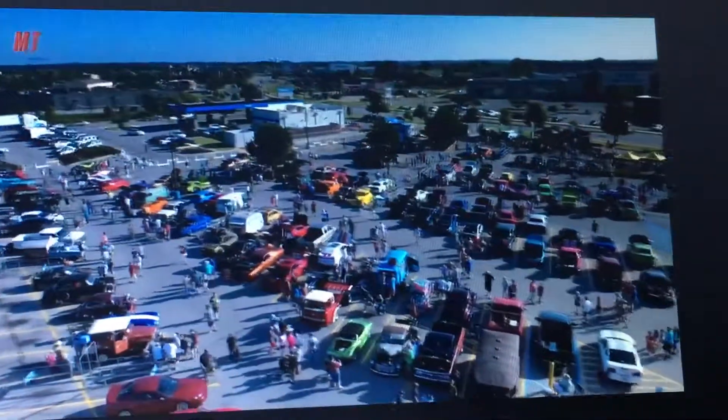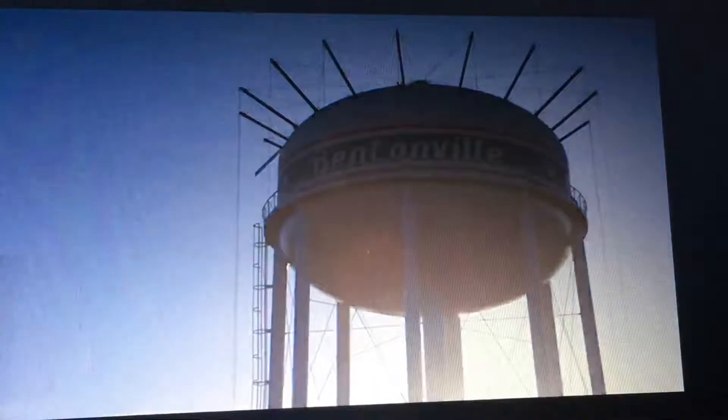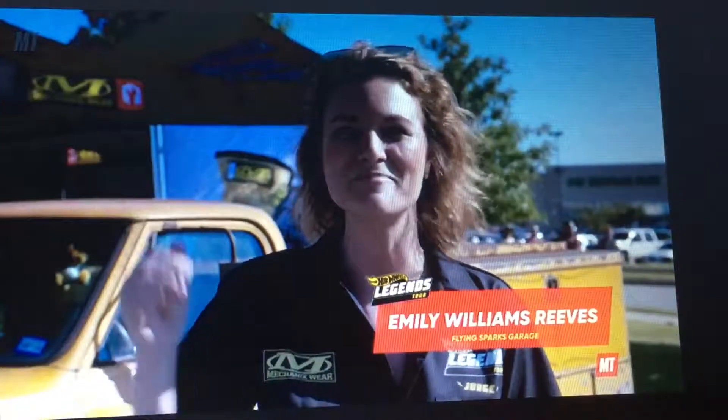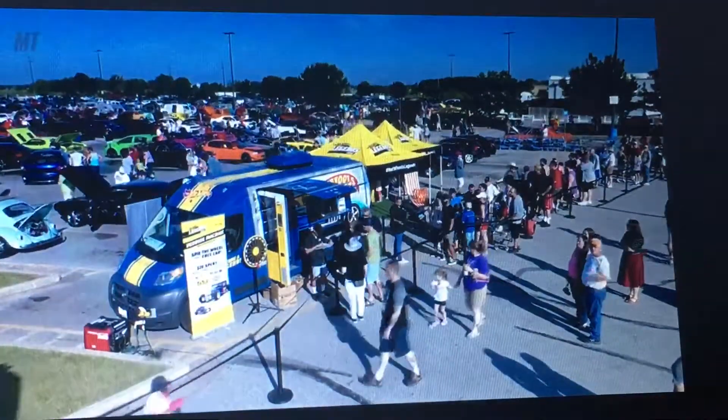Good morning from the Hot Wheels Legends Tour presented by Mobile One. It is a beautiful day in Bentonville, Arkansas. I am Emily Reeves and I am with Flying Sparks Garage on YouTube and Motor Trend Live Love Wrench. My husband and I were brought here by Mechanicswear to be a judge here at the show.